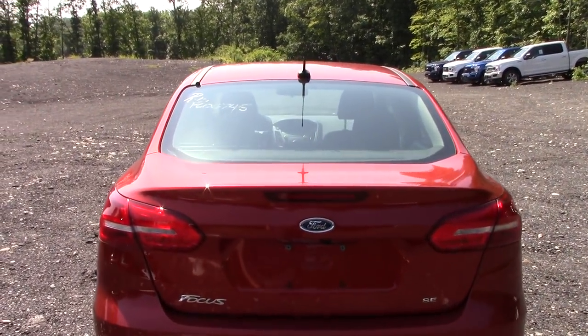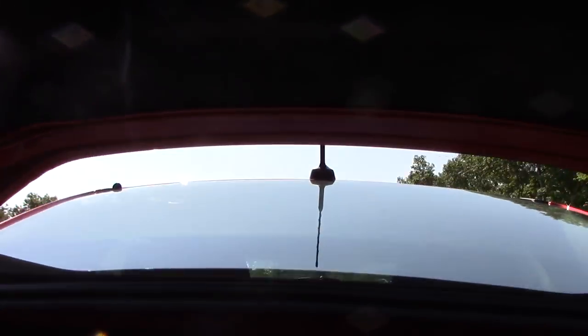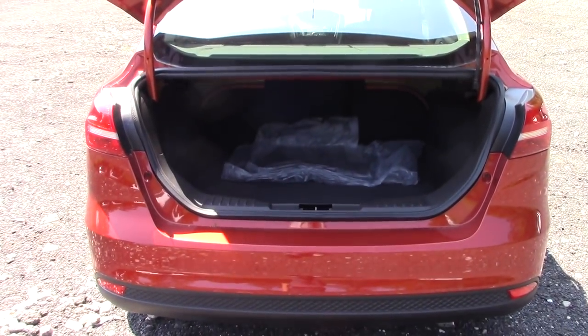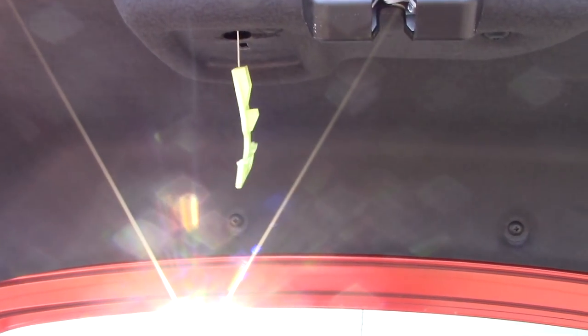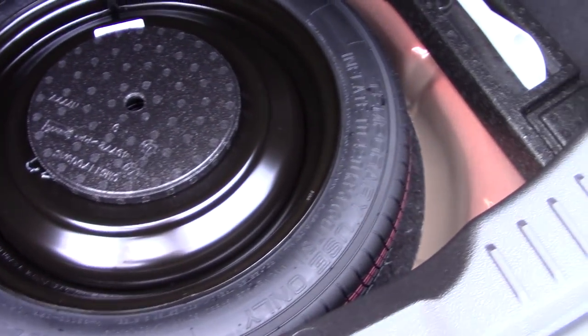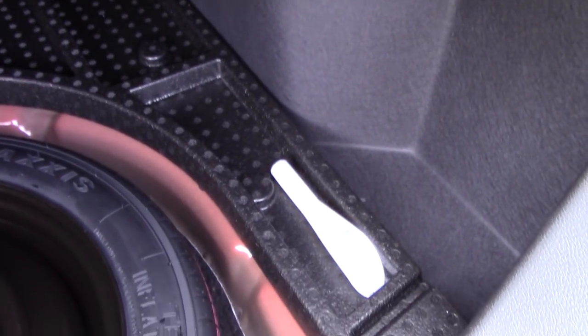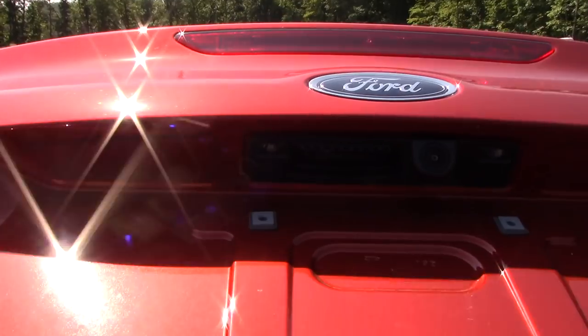Opening the trunk is as easy as locating the rubber button next to the backup camera — just press it in and the trunk pops open all the way, which is very convenient. You can also use the button on the key fob. There's a help handle inside if you're ever trapped. There's actually a pretty good amount of space back here with cutouts on either side. We have carpeted floor mats, and the rear seats fold down 60-40. Lifting the carpeted cargo floor reveals a spare tire, and there's also a funnel for the capless fuel filler stored here.